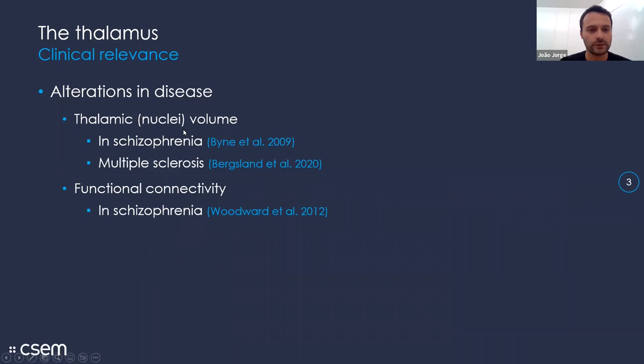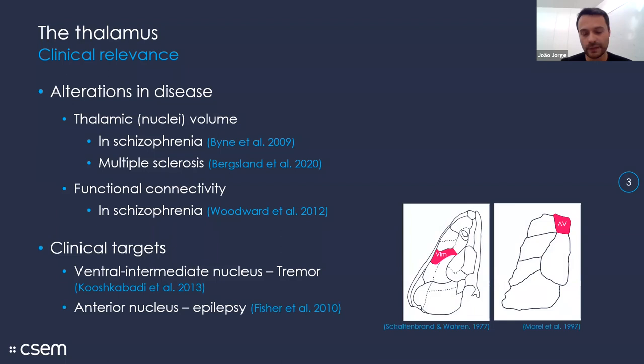These nuclei are very relevant: there's been plenty of research showing that alterations in disease — for instance, the volume of certain nuclei — have been associated with disorders such as schizophrenia and multiple sclerosis. Alterations in functional connectivity have also been associated with schizophrenia, potentially suggesting that we could find interesting biomarkers in these types of parameters to help us diagnose and characterize these disorders with more sensitivity.